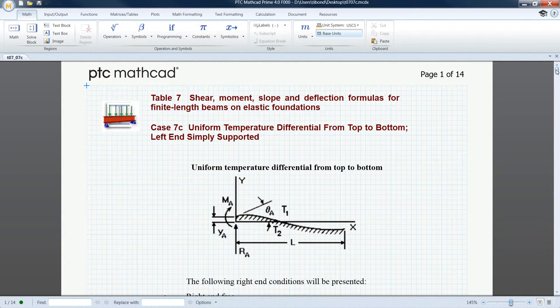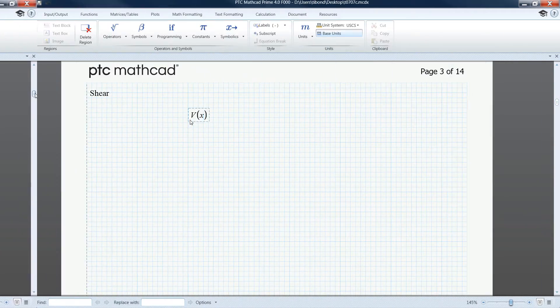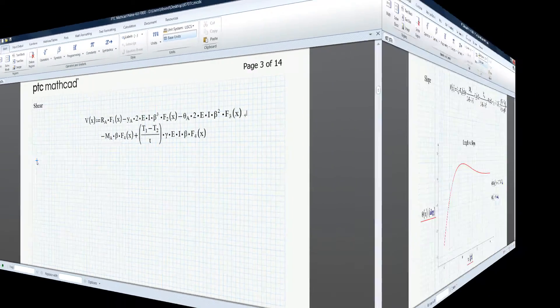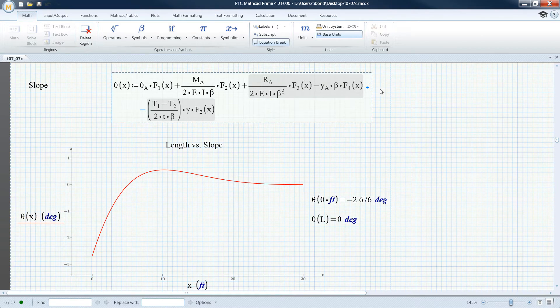PTC MathCAD Prime 4.0 enables you to design the next generation of products by showing, solving, and securing your engineering calculations. With this release, you can display equations exactly how you want them to be presented. You can now break your equations at various operators to span multiple lines. This provides visual distinction between different sections of an equation and ensures your most complex equations will fit on the page.